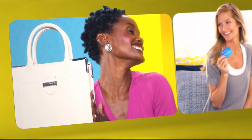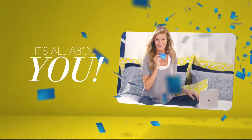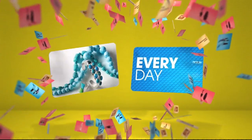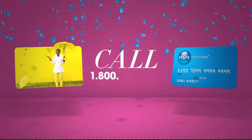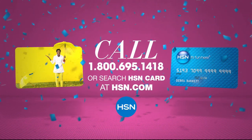When you apply for the HSN card, you instantly get $10 off. Get extra flex on the things you love — when you use your HSN card, you get extra flex all day, every day on all jewelry, beauty, and fashion purchases. Plus, no-interest VIP financing, VIP easy returns, exclusive offers, all with no annual fee. Apply now by calling 1-800-695-1418 or search 'HSN card' at HSN.com.